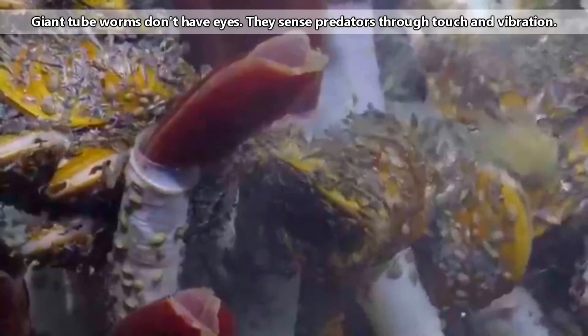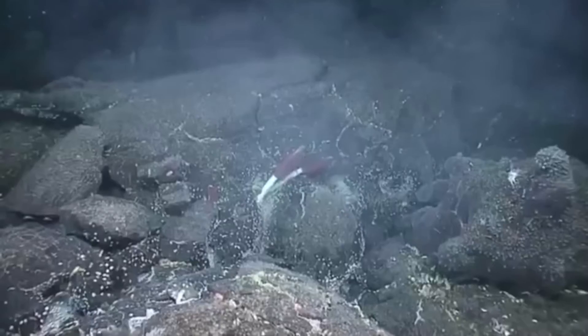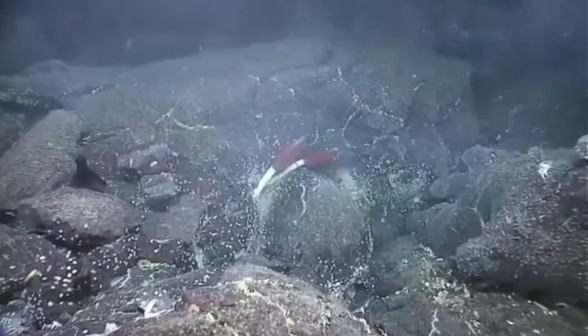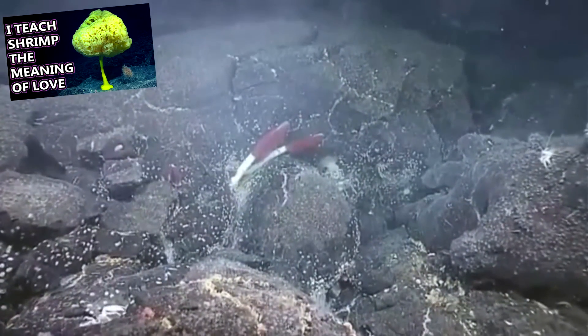Giant tube worms lack a stomach and a mouth, at least as adults. They gain nutrients through a symbiotic relationship with bacteria that lives inside their bodies. These bacteria are collected during the tube worm's early life and become trapped in the tube worm's body, not unlike the shrimp we discussed in our glass sponge episode.